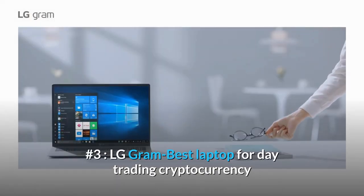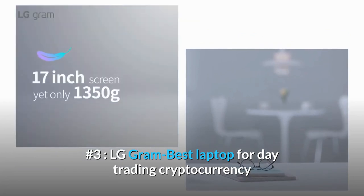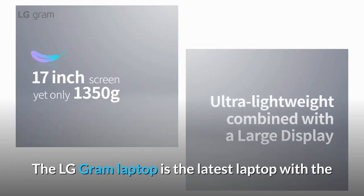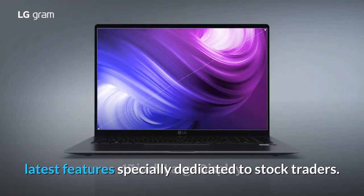Number 3. LG Gram — Best Laptop for Day Trading Cryptocurrency. The LG Gram laptop is the latest laptop with the latest features specially dedicated to stock traders.